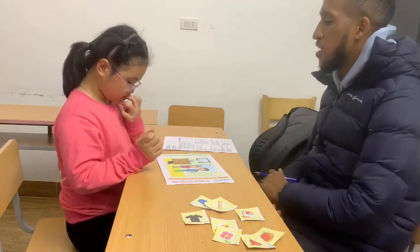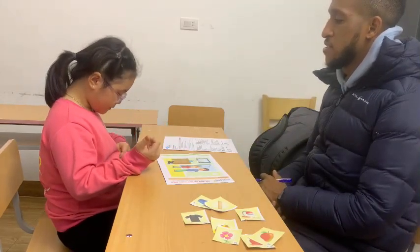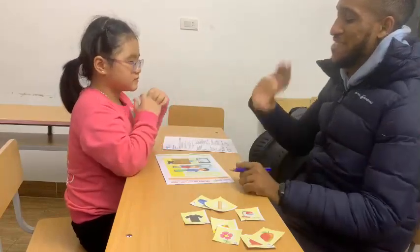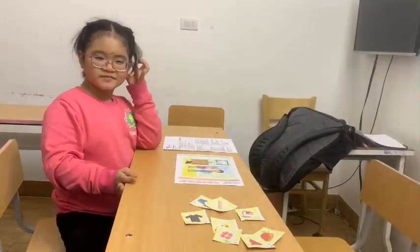What are you wearing today, brother? I'm wearing pink, chocolatey, brown trousers. Peace out, brother. Bye-bye. Bye-bye.